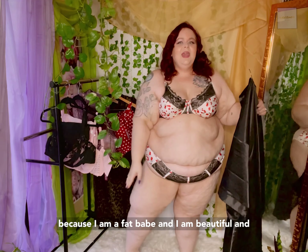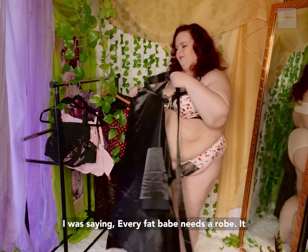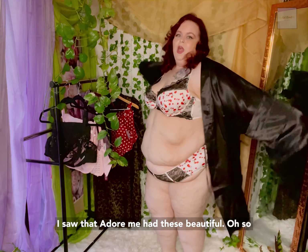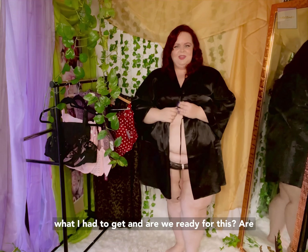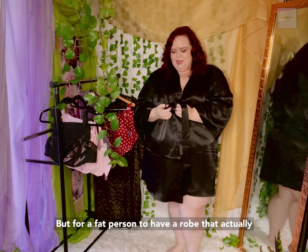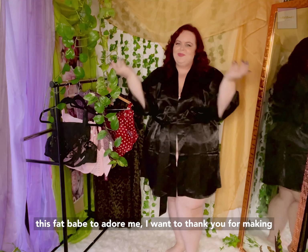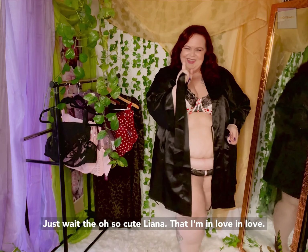Now, every fat babe — and please know when I say fat babe, I say this with love and empowerment, because I am a fat babe and I am beautiful, and there's nothing wrong with being fat — every fat babe needs a robe. It is so hard to go shopping for robes when you're plus size, because they never fit. So when I saw that Adore Me had these beautiful, yummy, sensuous, lovely robes, I knew exactly what I had to get. It closes! A lot of you thin loves out there will not realize how monumental this is — but for a fat person to have a robe that actually closes and fits is such a yay moment. So, from this fat babe to Adore Me, thank you for making this beautiful robe.